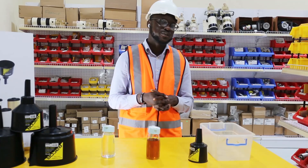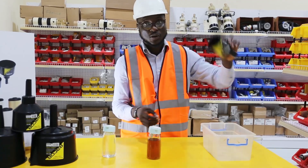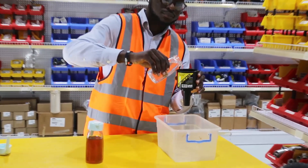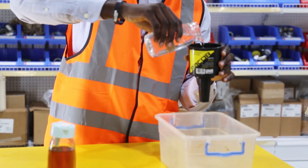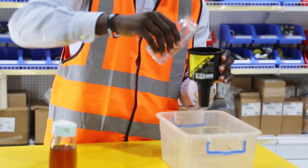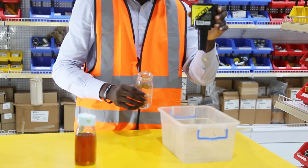Alright, so let's dive into the experiment. We will take our Parker Racor Funnel — completely empty, as you can see — and we will take our tap water and pour it in. As you can see, not even a single drop of water is passing through the Parker Racor Funnel. Not a single drop of water.